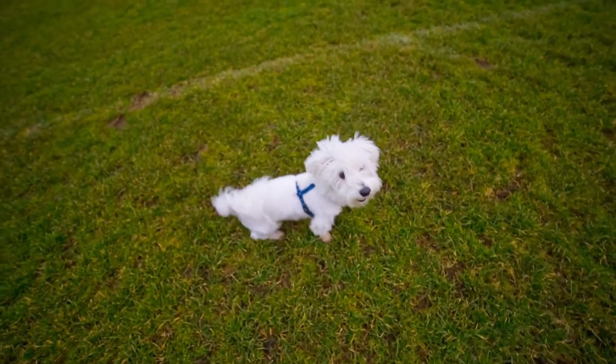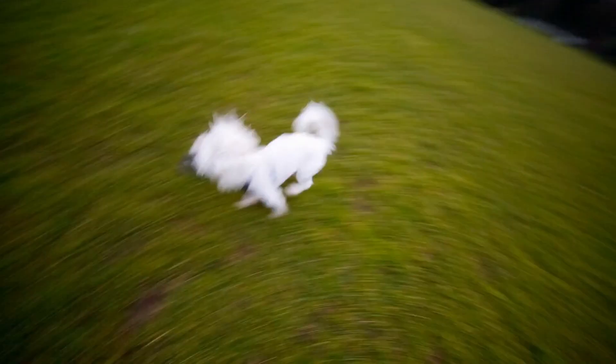They may seem small, but their quick reflexes are often seen in many mainstream agility showcases.